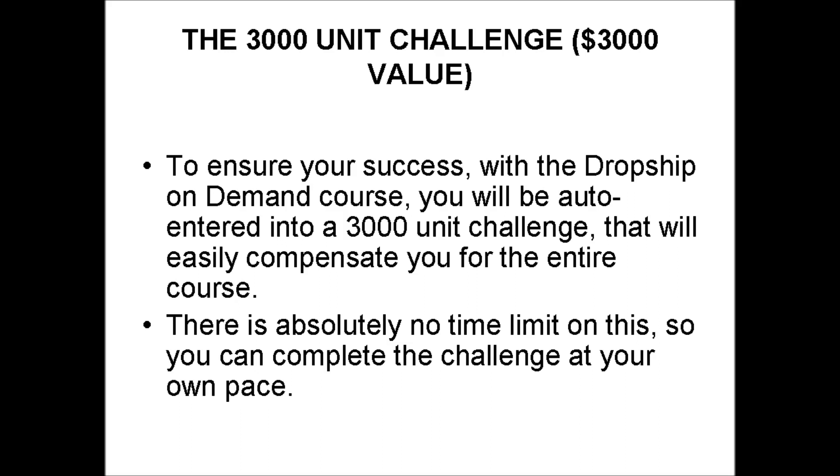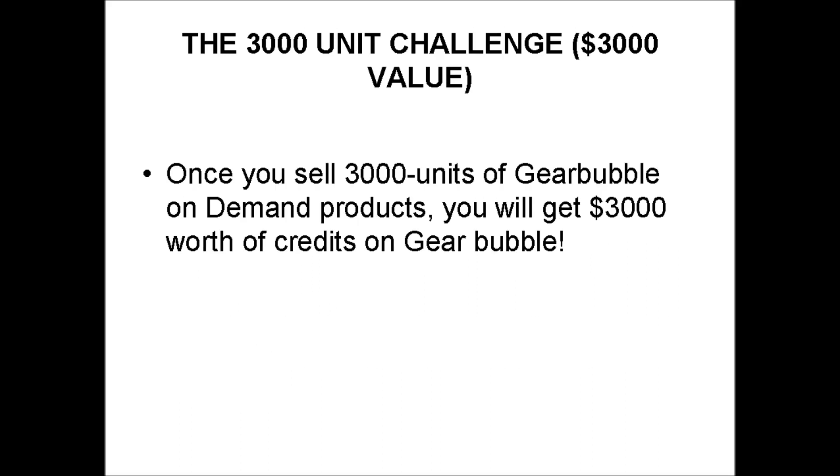To ensure your success with the Dropship On Demand course, you will be auto-entered into a 3,000-unit challenge that will easily compensate you for the entire course cost. There is absolutely no time limit on this, so you can complete the challenge at your own pace. Once you sell 3,000 units of GearBubble on-demand products, you will get $3,000 worth of credits on GearBubble.